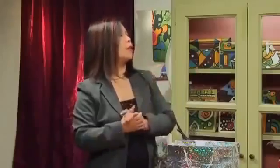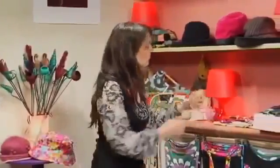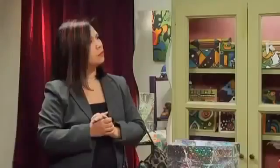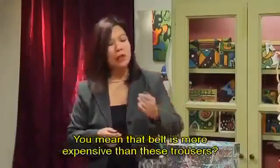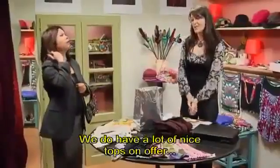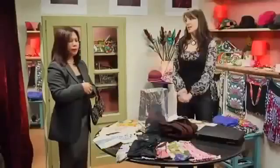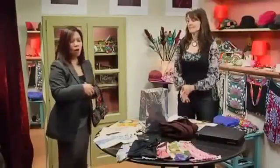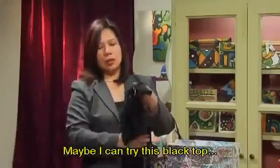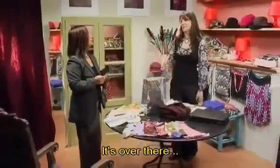Well then, let me think. What if I exchange it for that pretty belt over there? The one with the shells? I'm afraid there is a price difference. You mean that belt is more expensive than these trousers? Exactly. You have to pay an extra 20 pounds. Oh my. We do have a lot of nice tops on offer. Okay, let me see. Maybe I can try this black top. Where is your changing room? It's over there.